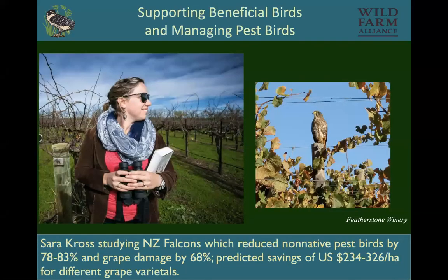Sarah Cross got her PhD in New Zealand looking at New Zealand Falcons. It turns out that vineyard and farmland had taken over the falcons' territory and they were becoming really rare. Conservationists started to bring them back into the lower country, and Sarah worked with them to bring falcons into vineyards. They were so successful that the growers were asking for falcons to be released in their vineyards, because the savings was somewhere between $200 and $300 per hectare for different grape varietals.